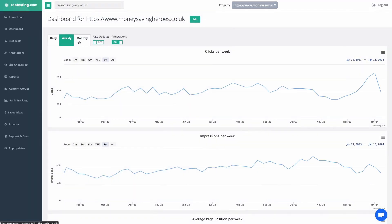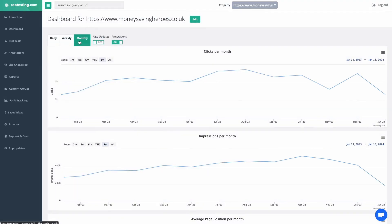And speaking of tools that will help you stay calm and make good decisions, here is how SEO testing can help you. First, you can use the different filter views to help you know how things are performing on a daily, weekly, and monthly basis.